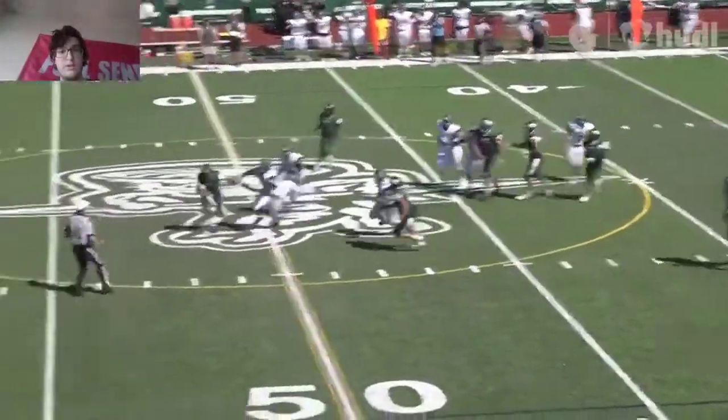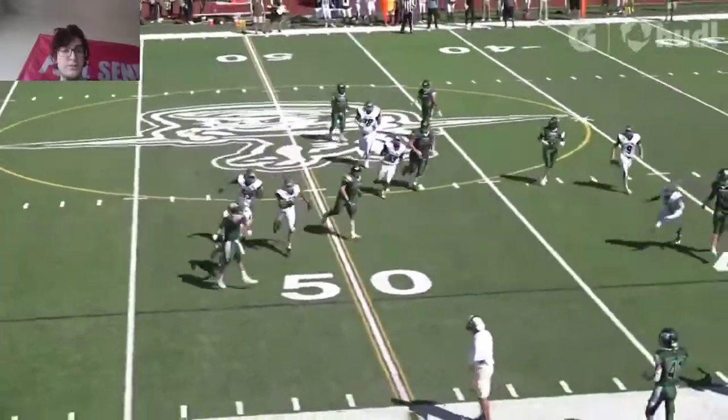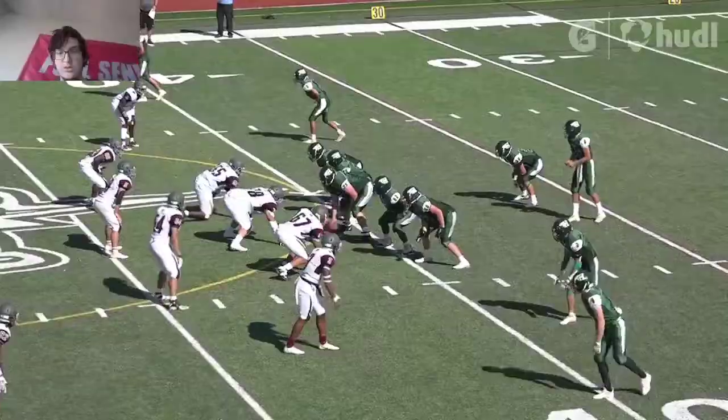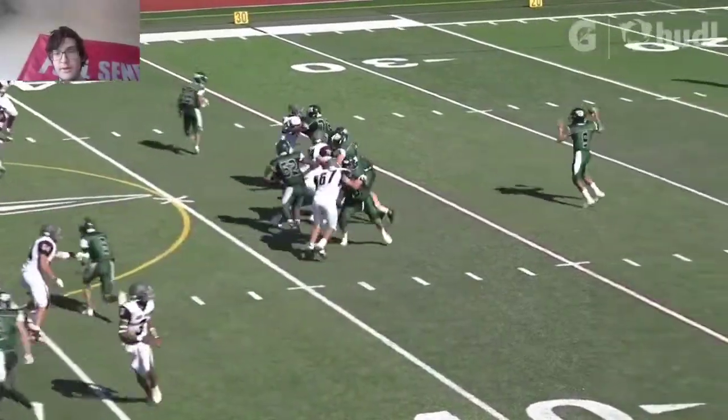It's a nice play — staying on his feet, not going down right away. Sometimes you want to just go down right away, but able to make a nice play. Stay in bounds and get a little bit of extra yards.